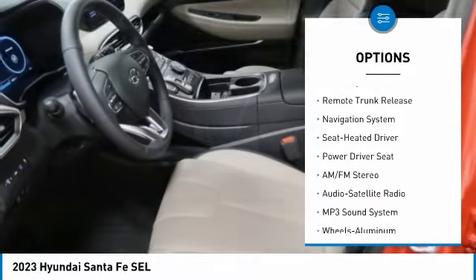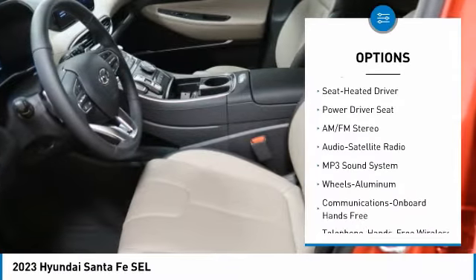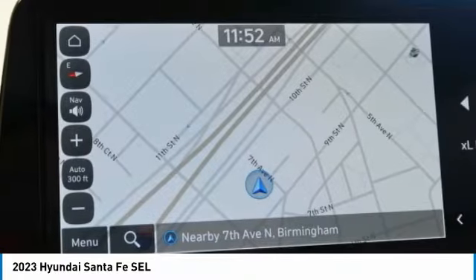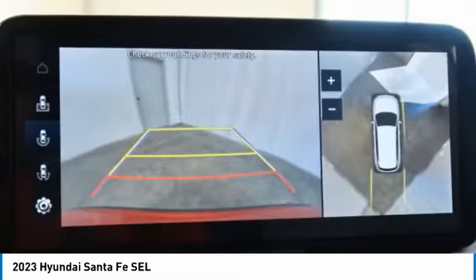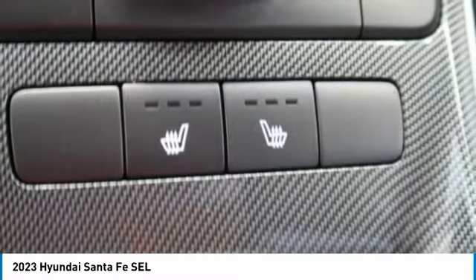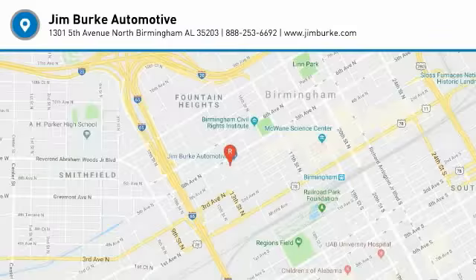Daytime running lights, remote keyless entry, headlights auto off, mirror memory, remote trunk release, navigation system. If affordable style and reliability are what you're looking for, this vehicle couldn't be more perfect — drive it today.